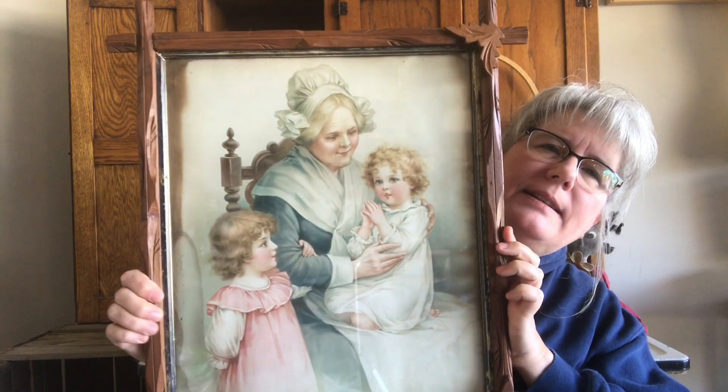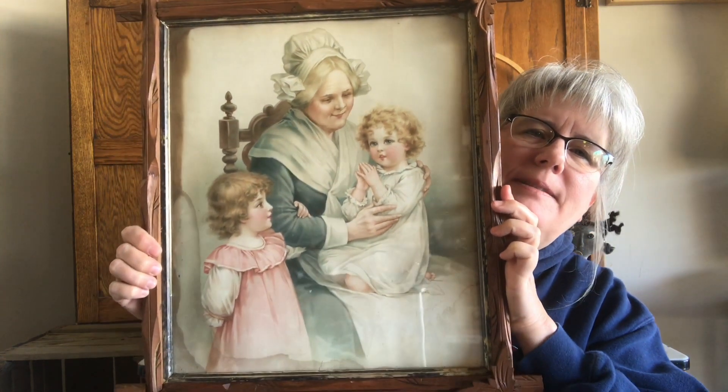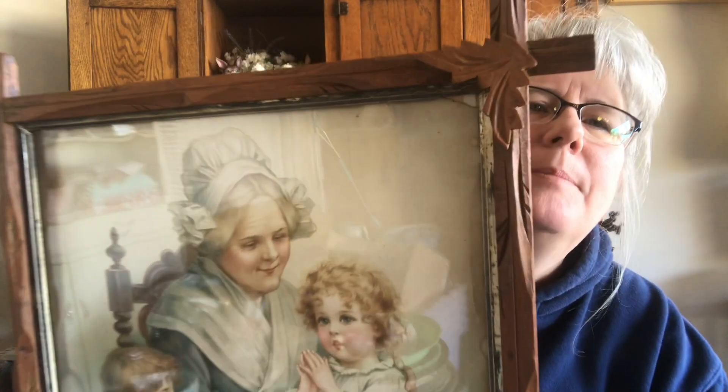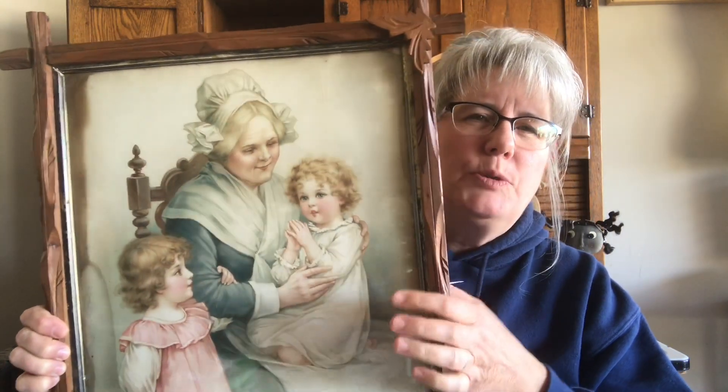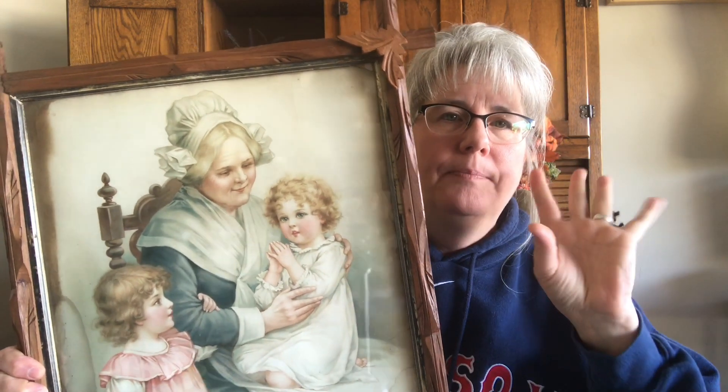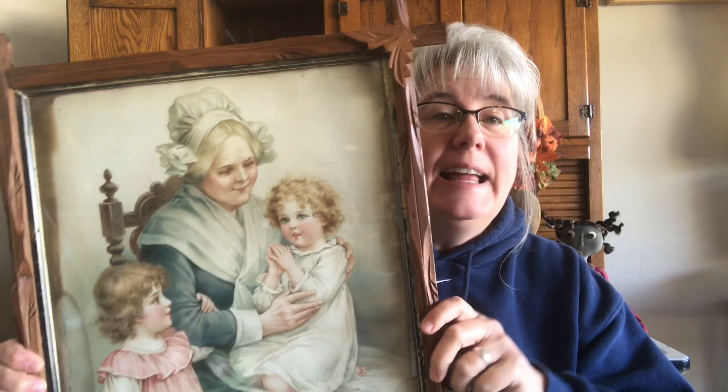I want to show you this picture. I don't like the frame it's in, but I love the picture. It's called 'Baby's First Prayer' and it looks like the artist is Francis Bandage — that's what it looks like, but I can't really tell. Isn't that cute, so sweet. I'd have that but I'm not crazy about the frame. I think this would be beautiful in one of those oval frames with the convex glass in it.